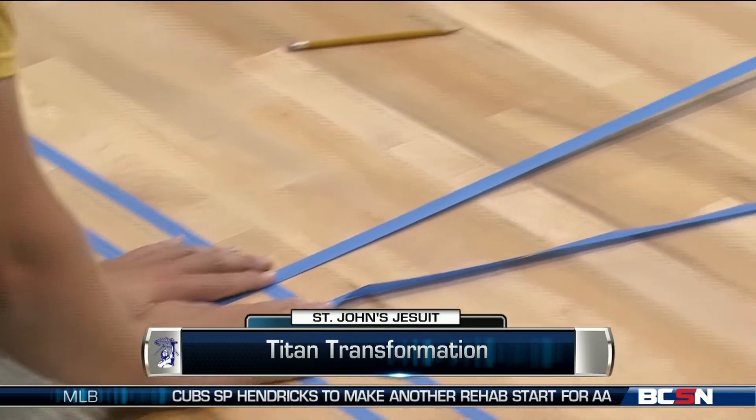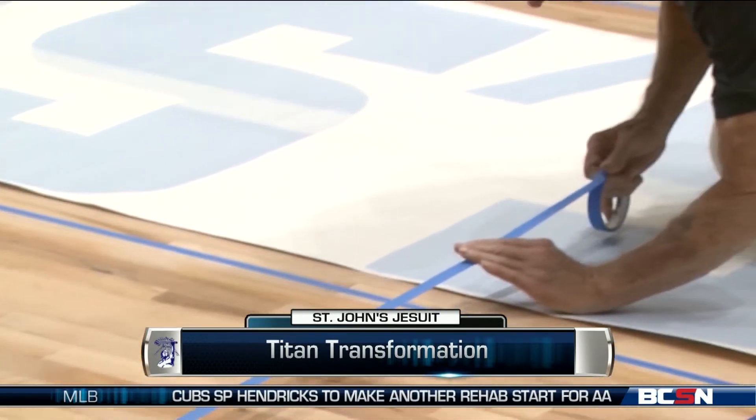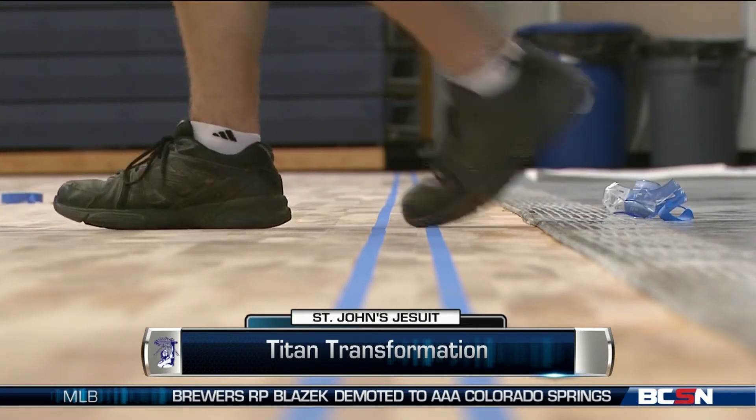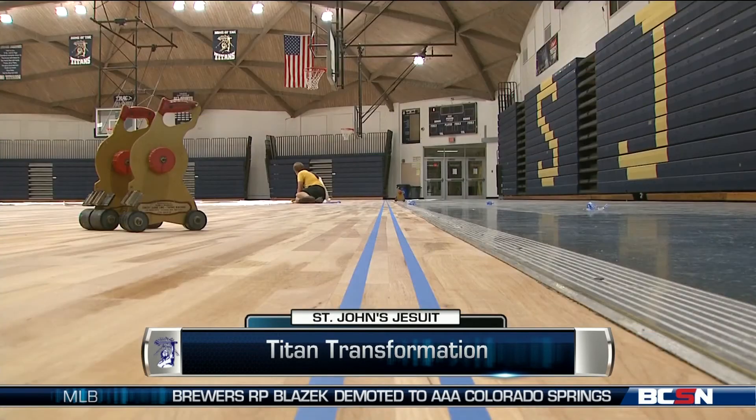The crew is sanding down the surface, then will add a fresh paint job, and they're going to put some polyurethane over that.